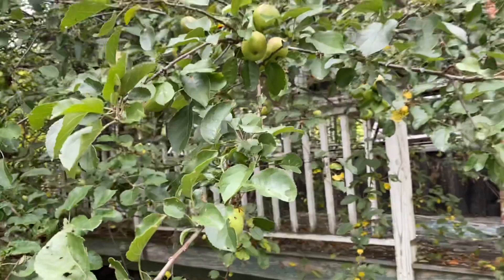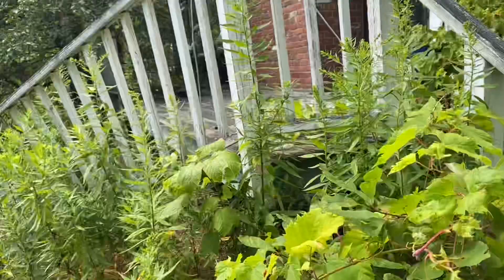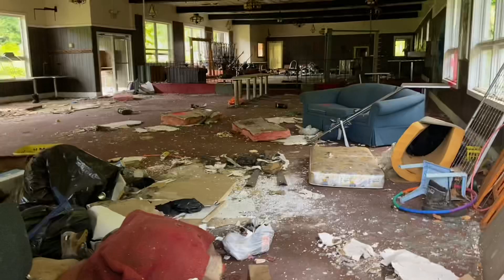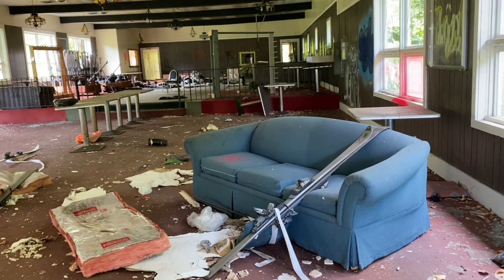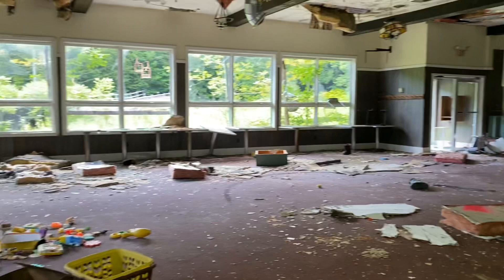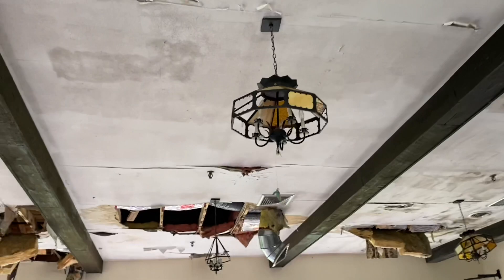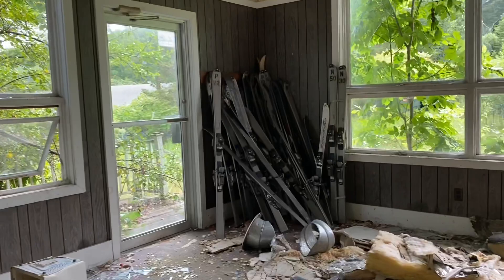We'll take the 'sort of stairs' up here. I'd say this is the main chalet. Here's some skis right there. This is probably where you would get your lift tickets, have your hot cocoa, and eat. There's a fireplace right there — how awesome is that? Look at these light fixtures — pretty 70s, 80s. It's dated but also pretty cool. Look at all these skis — there's a ton of them. Dynastar.